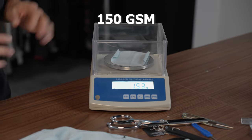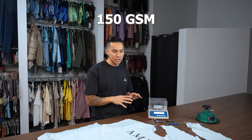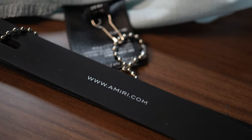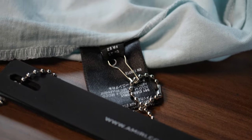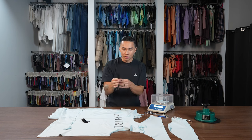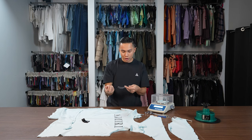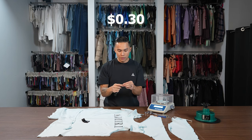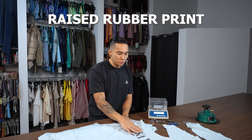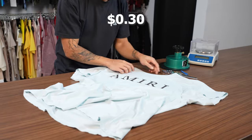It's 150 GSM. So to recap: 150 GSM, made in the US, construction is okay, fabric itself is not the greatest. There are several branding elements — the care labels are around 10 cents each, the woven label around 10 cents as well, and the chain with leather tag is probably closer to 30 cents. There's a raised rubber print here, which is around 20 cents plus the cost of heat transferring it.